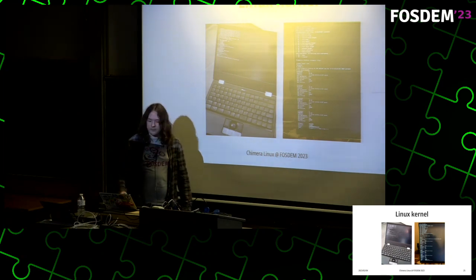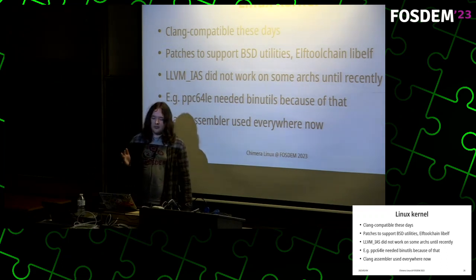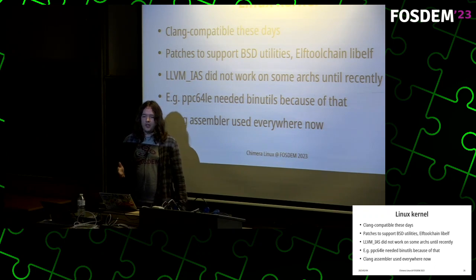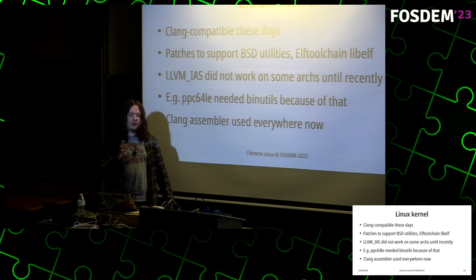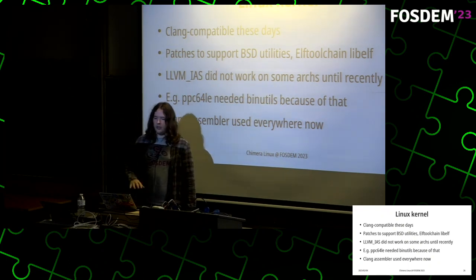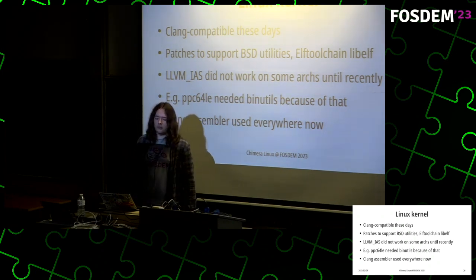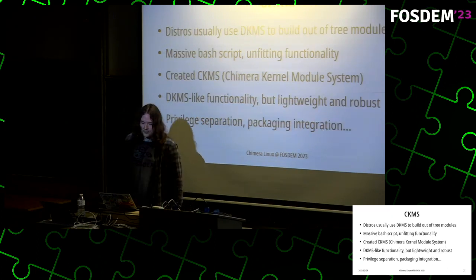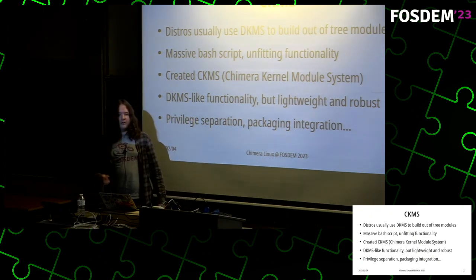To get the kernel sorted out — these photos show Chimera running on the MNT Reform laptop and on a Raspberry Pi 3. The kernel is mostly compatible with Clang these days, and some patches are needed to support BSD utilities as well as the libelf from elftoolchain. Until recently there was an issue with Clang's integrated assembler not working on some architectures, notably 64-bit Power, because of some legacy debug info issues. GNU binutils was used for that until recently, but nowadays the Clang assembler just works for every architecture.